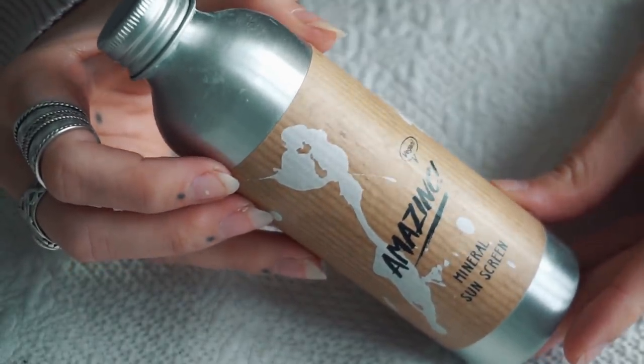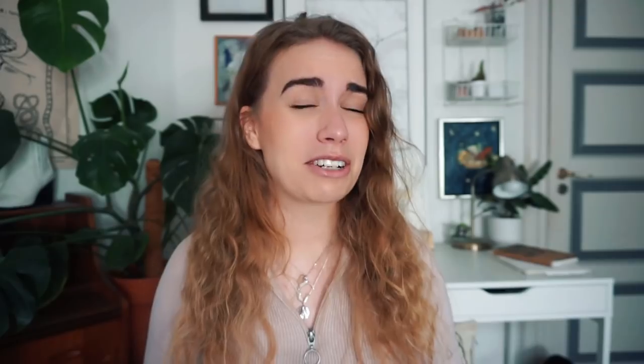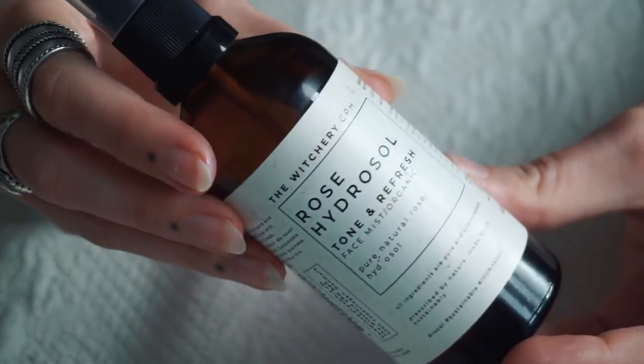I also have a recommendation for sunscreen. This is the one I've been using throughout 2021 — it's the Amazing vegan sunscreen, which comes in an aluminium bottle. I've repurchased it and bring it on vacations. It's recommended you use sunscreen every day, and whenever I do use sunscreen I use this one. I also have a product I didn't think I'd ever recommend — a toner from The Witchery Copenhagen. These products are made with leftover discarded ingredients from other industries: flower leftovers, herbal leftovers, etc. It smells amazing. I use it on my face before makeup in the morning, and it also comes in a really good reusable bottle.